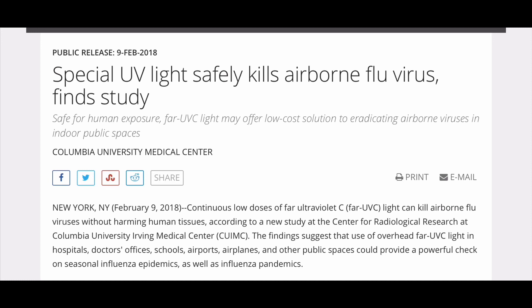Continuous low doses of far-ultraviolet C, far-UVC, light can kill airborne flu viruses without harming human tissues, according to a new study at the Center for Radiological Research at Columbia University Irving Medical Center. The findings suggest that use of overhead far-UVC light in hospitals, doctors' offices, schools, airports, airplanes, and other public spaces could provide a powerful check on seasonal influenza epidemics, as well as influenza pandemics.